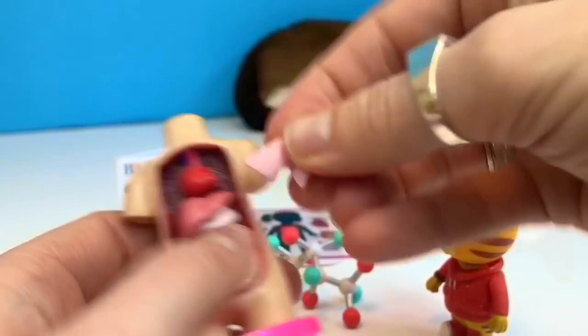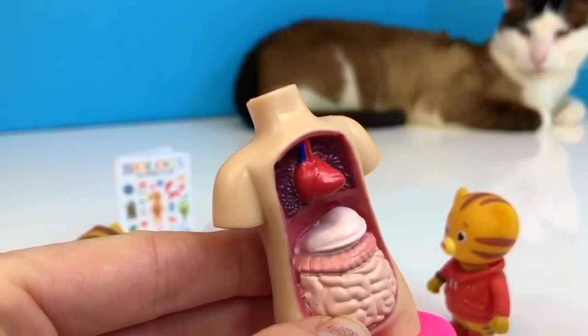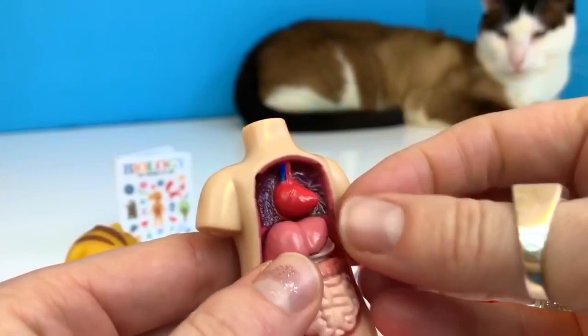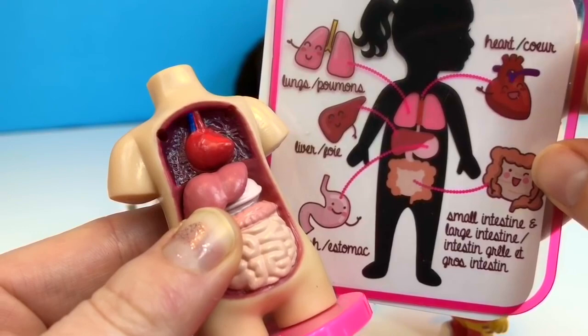Now, this is the heart. The heart has red blood and blue blood. Blue blood doesn't have oxygen in it; red blood does. The heart pumps blood throughout our whole body. Now, this is the liver — it removes toxins from our body using vitamin K. And in order to get vitamin K, we need to eat greens like kale, spinach, and lettuce.